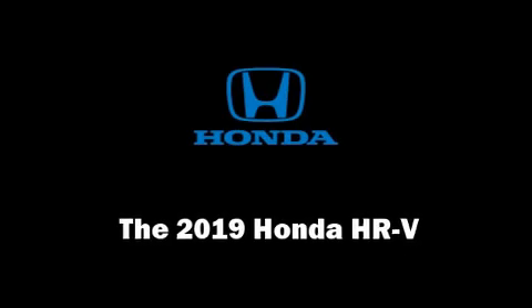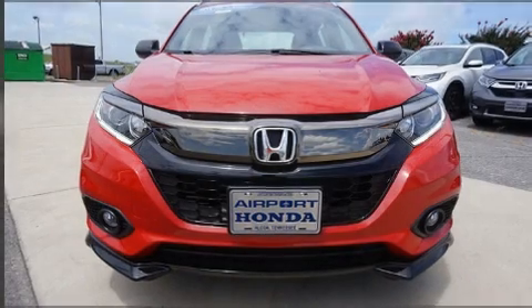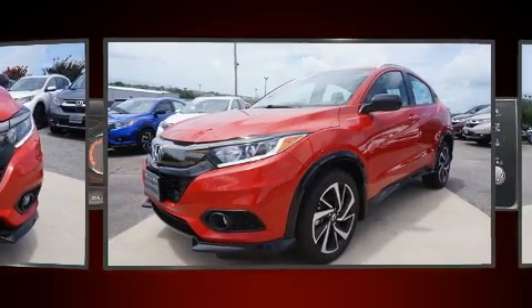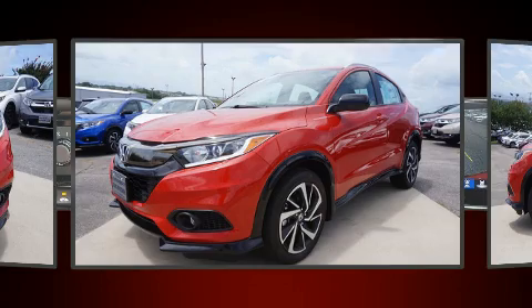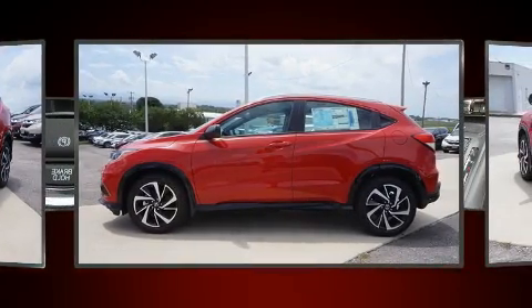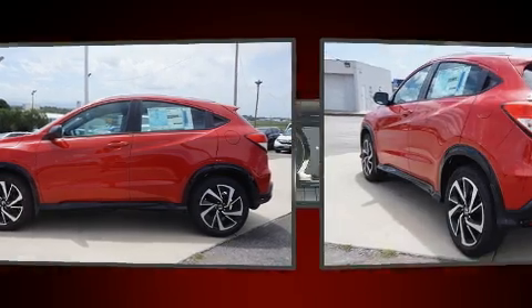You can expect a lot from the 2019 Honda HR-V. Smooth gear shifts are achieved thanks to the efficient four-cylinder engine, and all-wheel drive keeps this model firmly attached to the road surface.